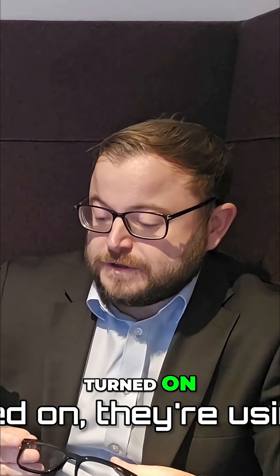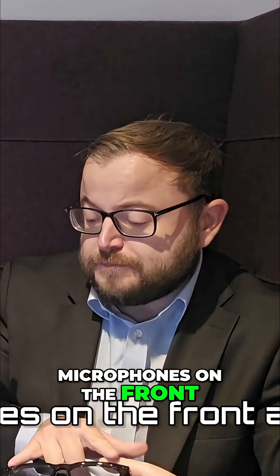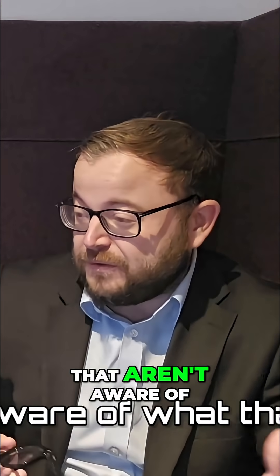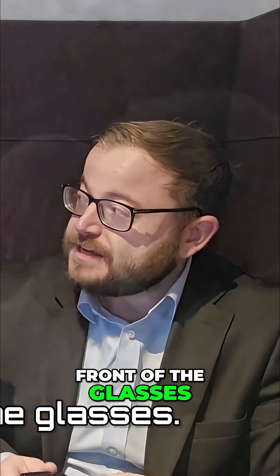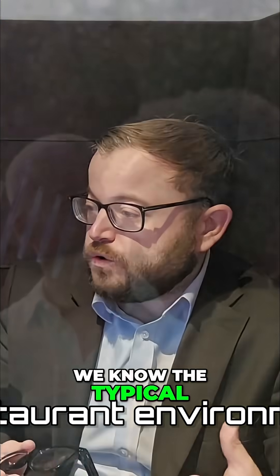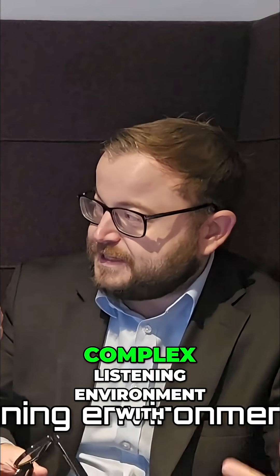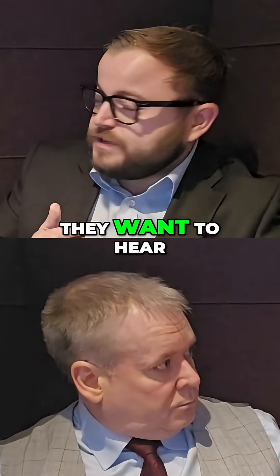Once the glasses are turned on, they're using an array of different microphones. We have two microphones on the front and they are directional beamforming microphones. Essentially, a beam is being sent directly from the front of the glasses and highlights speech wherever you're looking. So in the typical restaurant environment — a loud, complex listening environment with lots of conversational partners at the table — the wearer will put these on and quite literally point their nose where they want to hear.